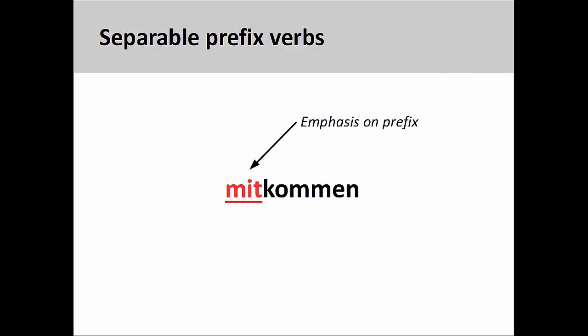It is important to know that when pronouncing separable prefix verbs, the prefix will be stressed — for example, MITkommen.